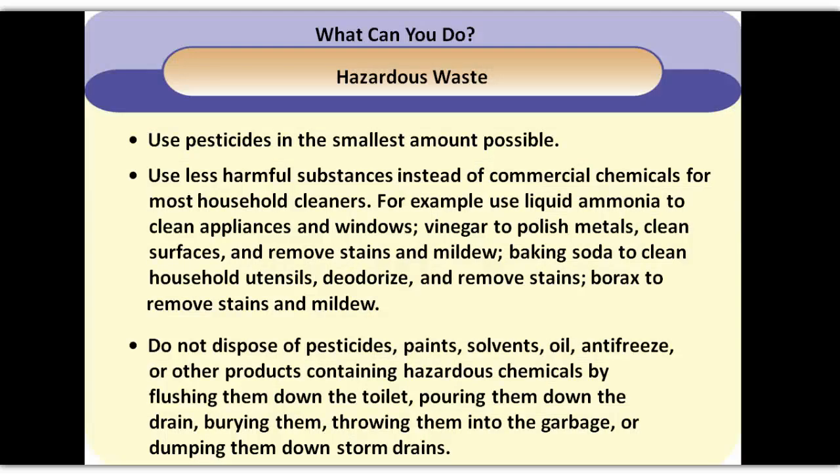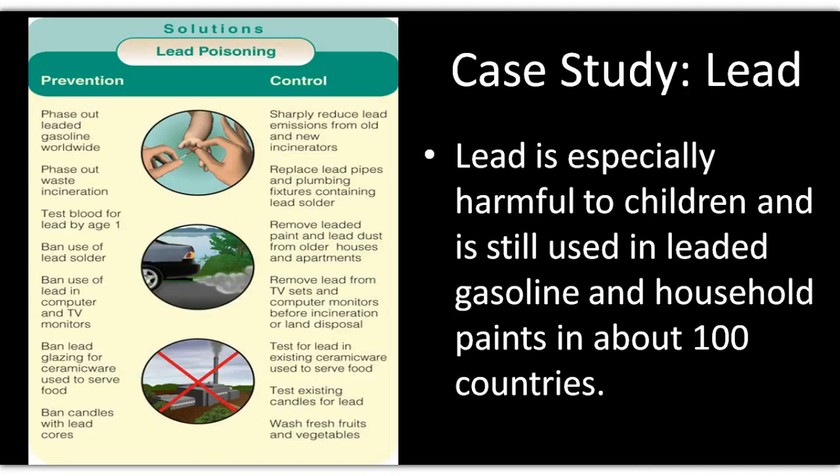This last section goes through a few different things you can do in your homes to try to be a little more environmentally friendly — not using as many harmful chemicals, not just for you and your home, but in terms of production. If we use things that are much more natural, we don't have to worry about these things getting into the environment. There's also the similar idea around lead poisoning and things you can do to prevent some of these materials from getting out into the environment.